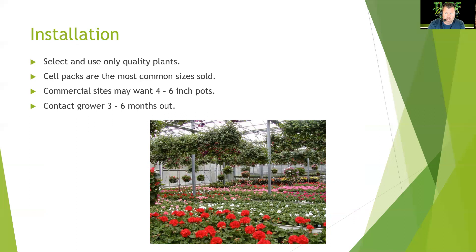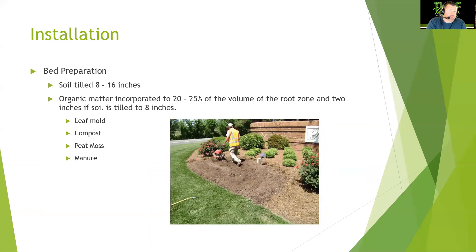For installation, select and use only quality plants. Find a reliable grower and build a long-term business relationship with them. Cell packs are the most common sizes sold, but commercial sites may want four to six inch pots for containers. Contact your grower six to three months out because they will sell out — you can't buy impatiens any time of year, so maintain that relationship each season.